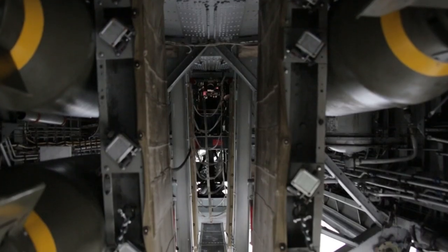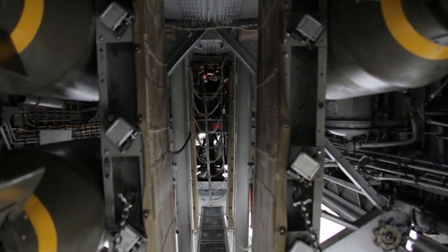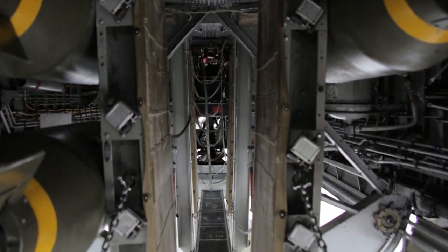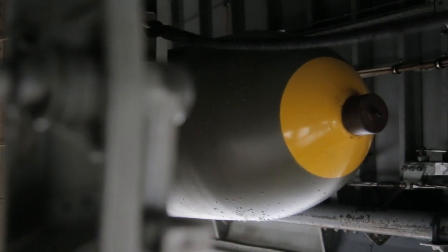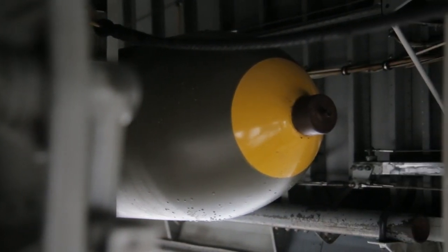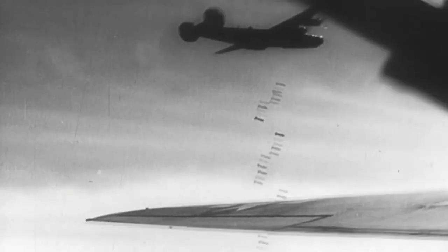The B-24 had two bomb bays — a forward and an aft bomb bay. Each bomb bay had a catwalk that ran down the center, which would allow people from the front of the plane to get to the back while in flight. The doors were a flexible door that rolled up the outside of the plane so it could drop its bombs on the target. Those bombs ranged from as small as 100 pounds up to 1,000 pounds.